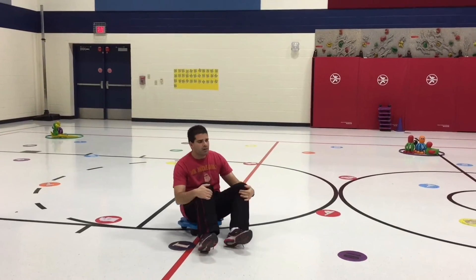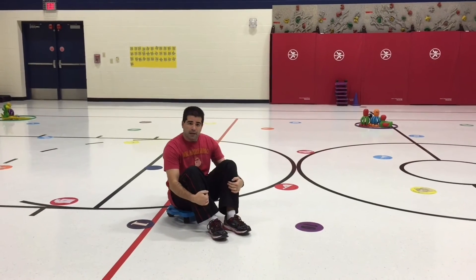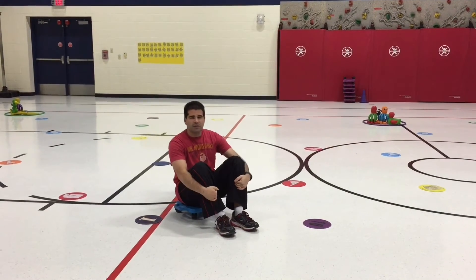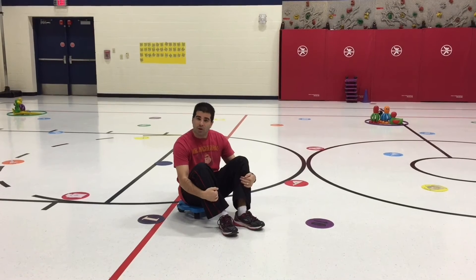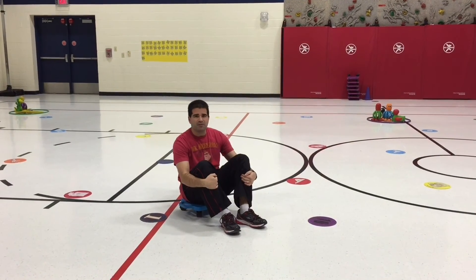We just let them go. Every once in a while we stop, find out who has the most critters, and then start another round. Our students have really seemed to enjoy this one. I hope yours do as well. I'm Coach Pearl reminding you to keep on moving.